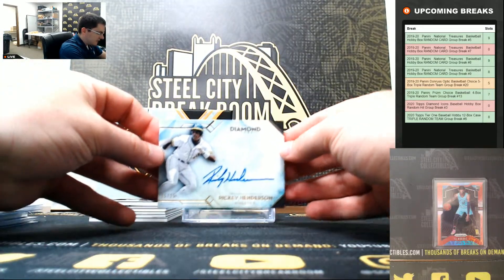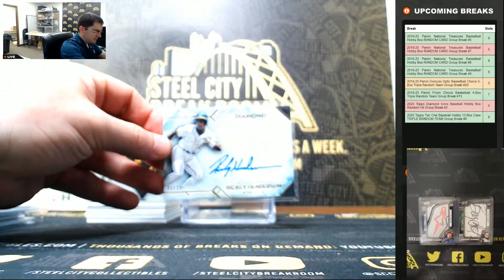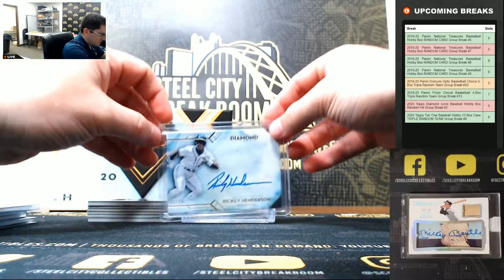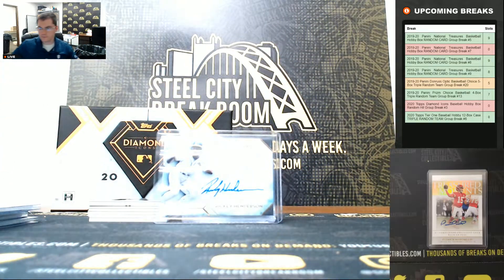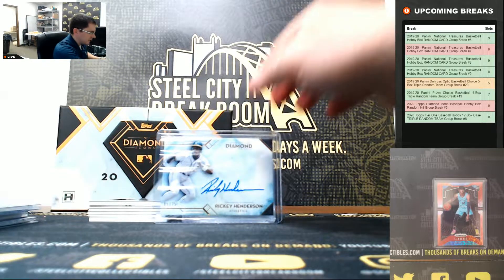Rickey Henderson, five of twenty-five. Nice, nice - Rickey Henderson.